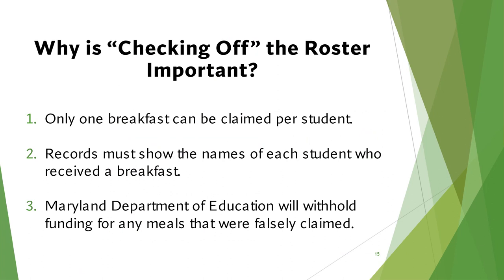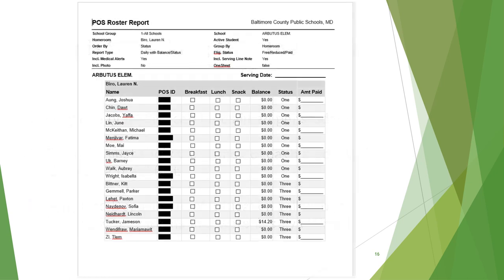Why is checking off the roster important? Regulations require that only one breakfast can be claimed per student, and records must show the names of each student who received breakfast. The Maryland Department of Education will withhold funding for any meals that were falsely claimed. Keeping accurate records and identifying reimbursable meals is essential. Rosters must be returned daily.